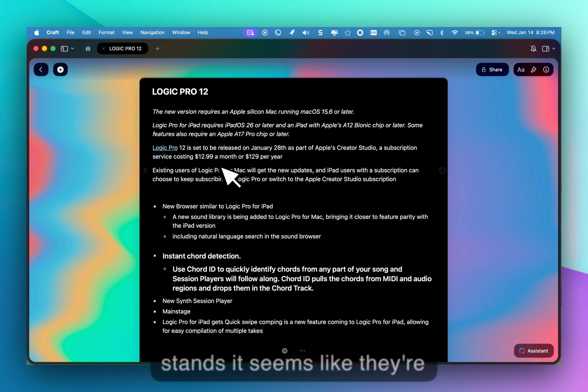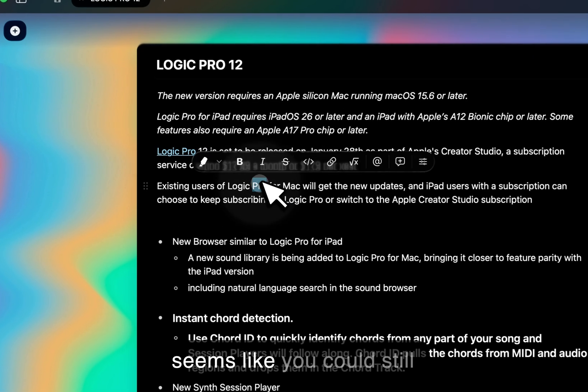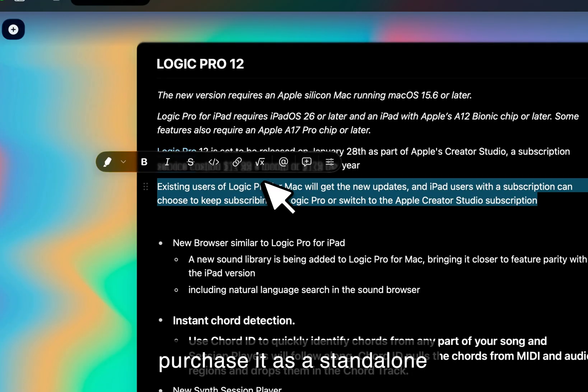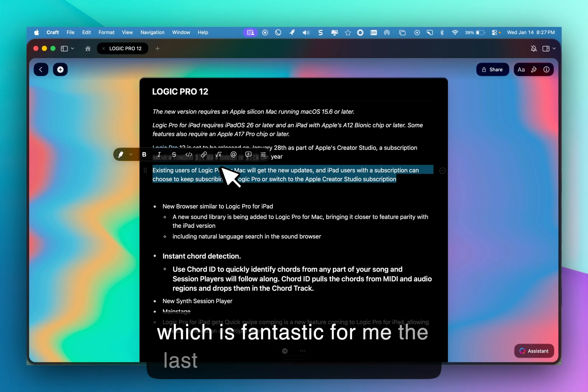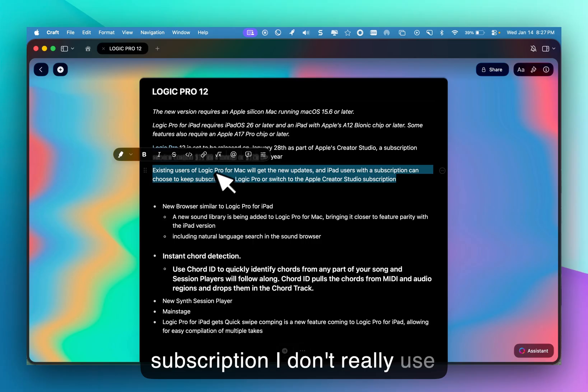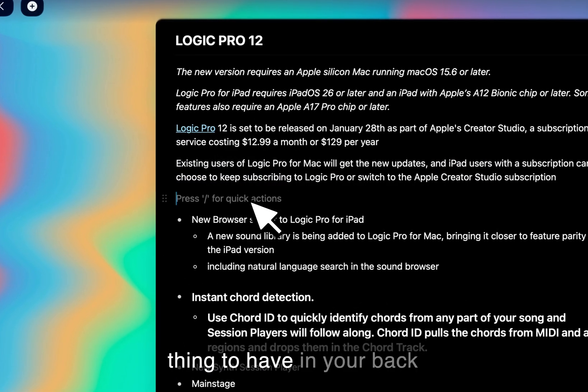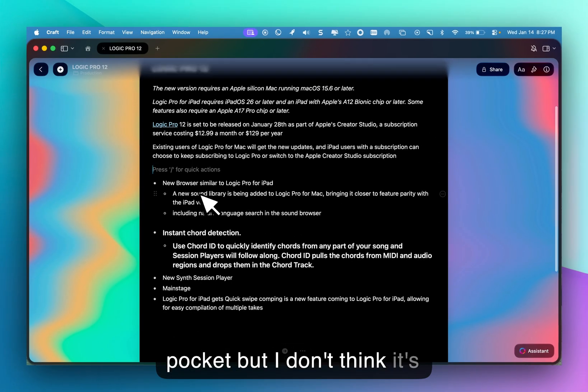As it stands, they're promoting a subscription at $12.99 a month or $129 a year. It seems like you could still purchase it as a standalone, which is fantastic for me — the last thing I want is another subscription. I don't really use Logic Pro for iPad; I think it's interesting, a neat thing to have in your back pocket, but I don't think it's anything worth really touting about.